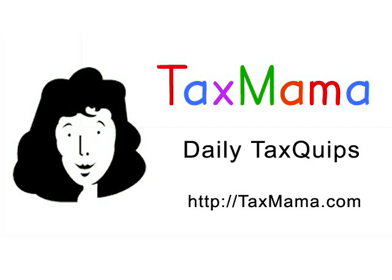Hey, it's Tax Quips Time from TaxMama.com. Today, Tax Mama hears from George in the Tax Quips Forum with these questions. He says, I just bought a new truck to use for business, and I have a few questions.